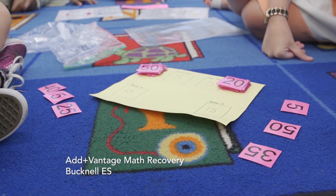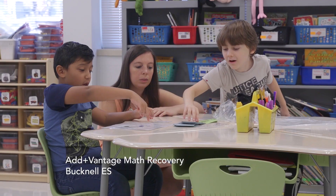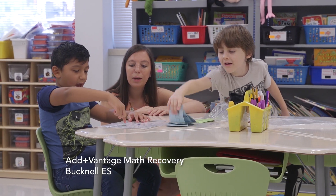Today you are seeing second graders engaged in math workshop, and specifically they are using strategies from professional development called Advantage Math Recovery.